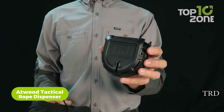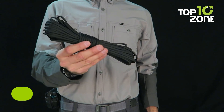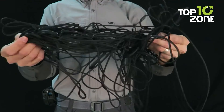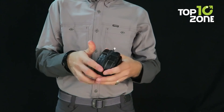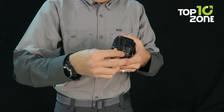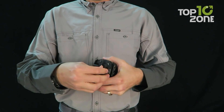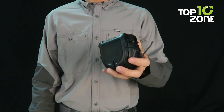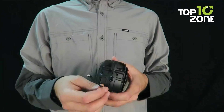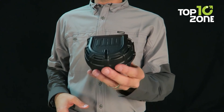In the realm of outdoor preparedness, a tangled rope can pose significant challenges. Enter the Atwood Tactical Rope Dispenser, a versatile solution designed to streamline rope management in emergency and survival situations. This self-contained dispenser features 50 feet of American-made paracord, boasting a remarkable 550 pounds of strength. Equipped with a built-in cutting blade, it facilitates effortless customization of cord length. Its heavy-duty belt attachment ensures convenient accessibility during outdoor ventures.